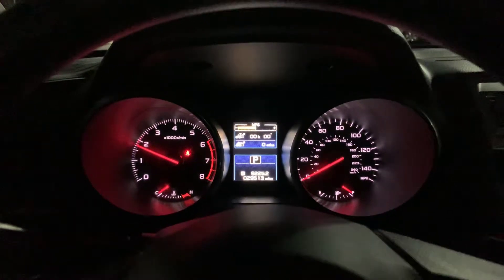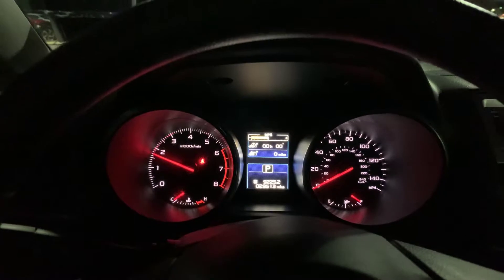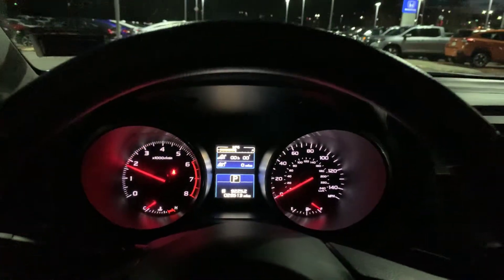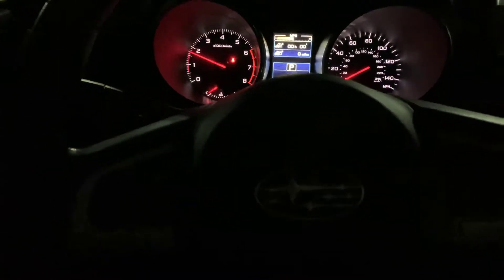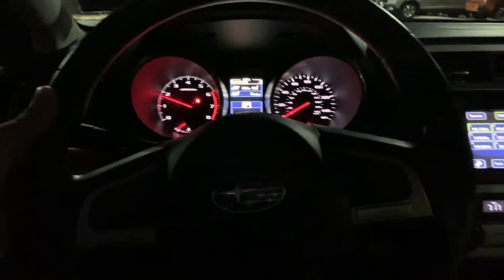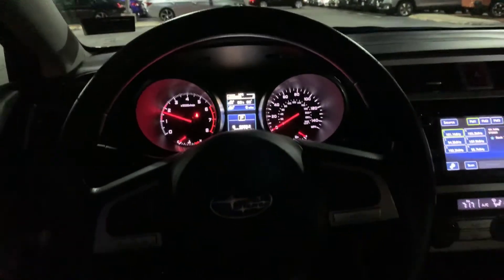Up here you can see the car has about 29,500 miles on it, and there's also paddle shifters on the steering wheel. If you feel the need to be sporty, this car has you covered.